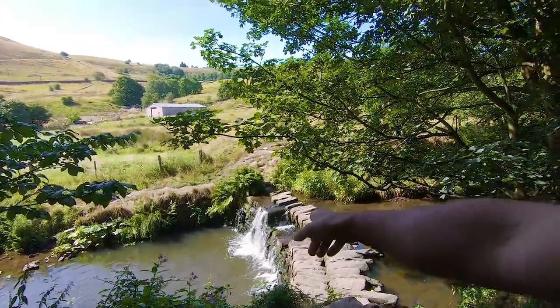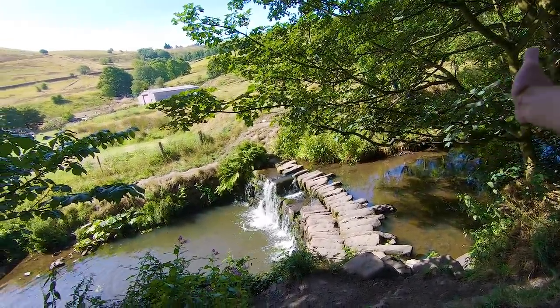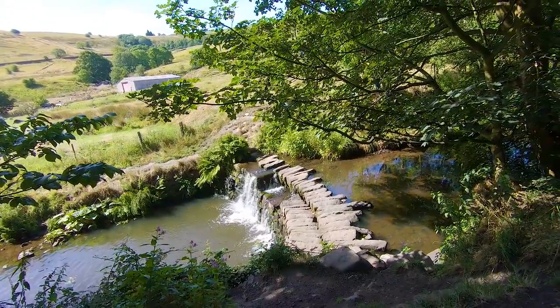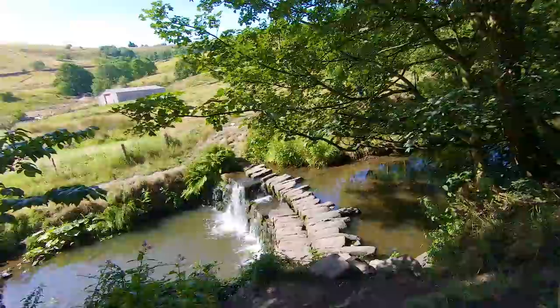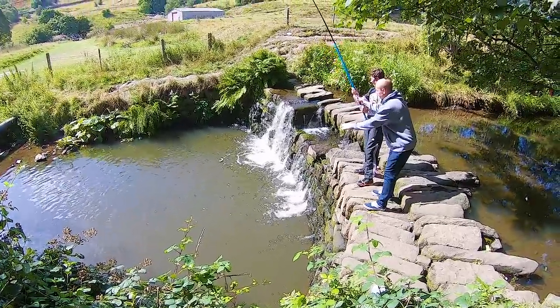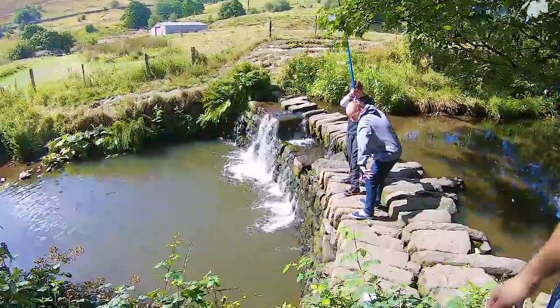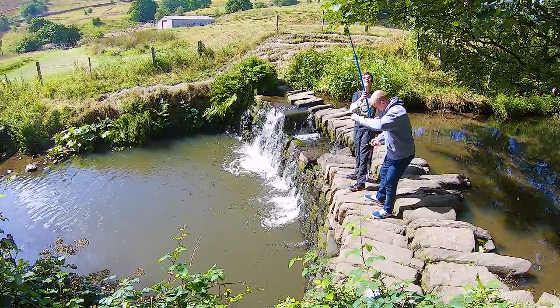There's a nice little waterfall. In the winter you can't even see these stones because of the amount of water coming off the hills, but now it's summertime it's all dried up a bit — nice to sit on. We're going to see if we can find some trout. He's got a bite already, literally 10 seconds in the water — that is crazy!